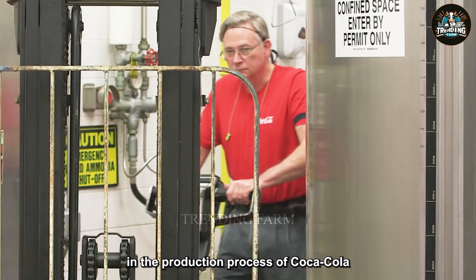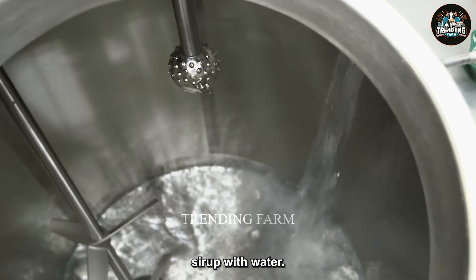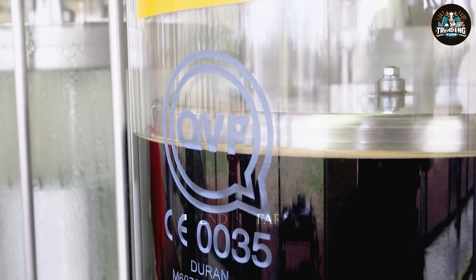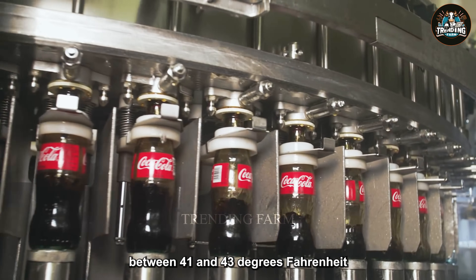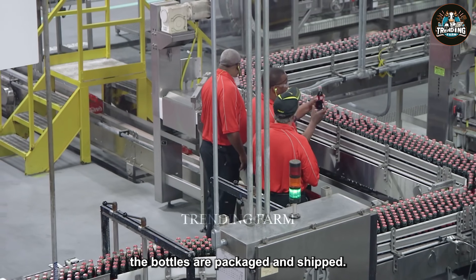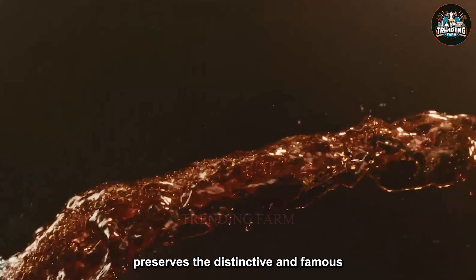Carbonation is important in the production process of Coca-Cola. At the Marietta, Georgia bottling plant, the process begins by mixing vats of secret syrup with water. This mixture is then carbonated with CO2 to create the characteristic effervescent effect. The beverage is filled into bottles at temperatures between 41 and 43 degrees Fahrenheit to avoid foaming and maintain stability. After a final inspection to ensure purity, the bottles are packaged and shipped. This meticulous and secret process preserves the distinctive and famous taste of Coca-Cola.